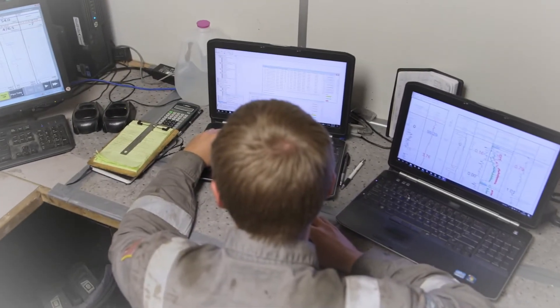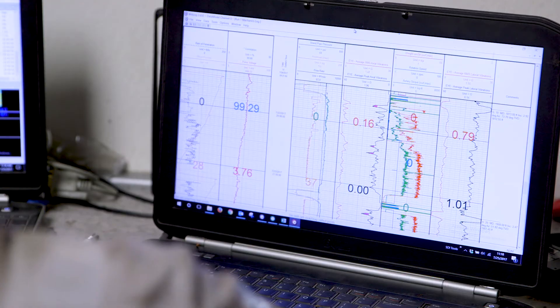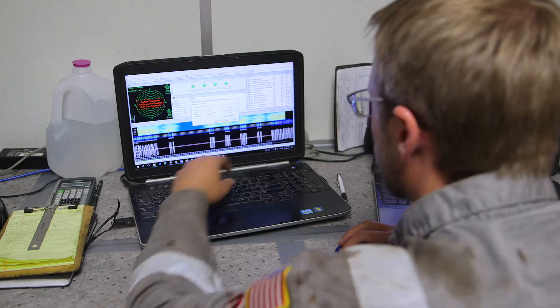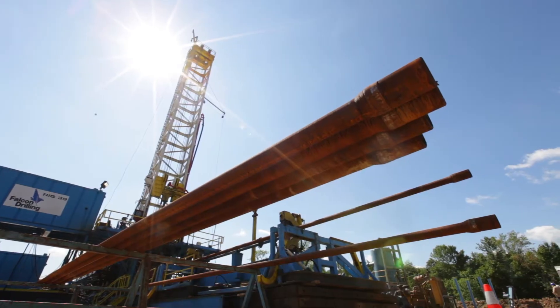Field engineers may also be referred to as cased hole or wireline engineers. In general, their work involves a variety of tasks that are all critical to producing natural gas and oil wells, with safety being a top priority.